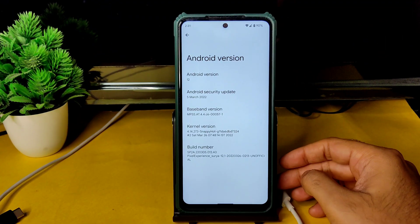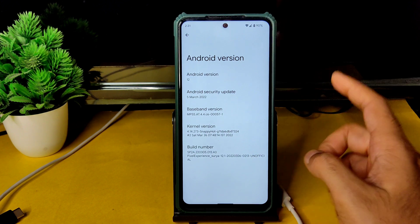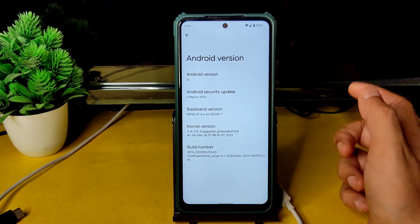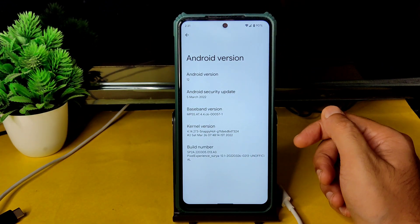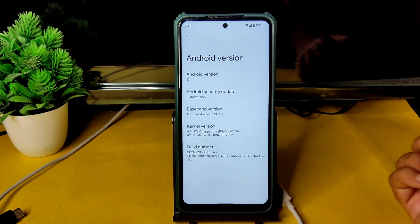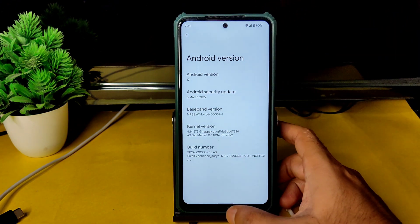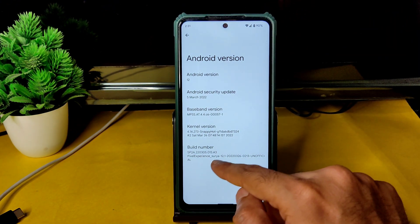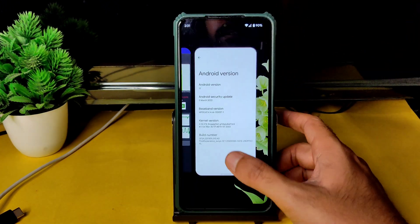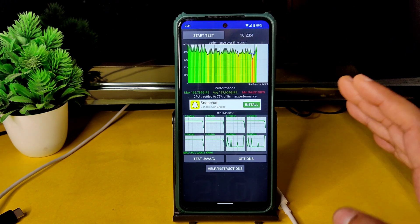Hey, hi, hello! Welcome back to my new video. This is Sampath, you're watching Sampath SamFX Poco X3 custom ROM reviews. This is Poco X3 with Android version 12.1. Here it shows standard 12, with 5th March 2022 as the latest security patch. Build date is March 26th. The kernel version is 4.14.273 and the Snappy Hot kernel has been used in this ROM. You can see: Pixel Experience 12.1 unofficial build.